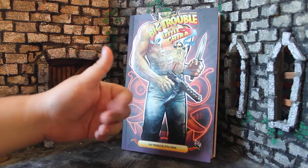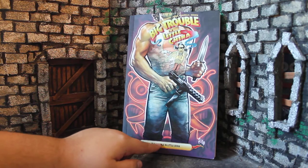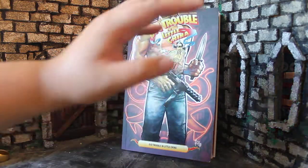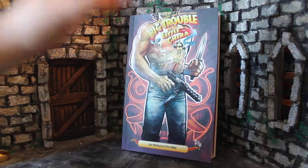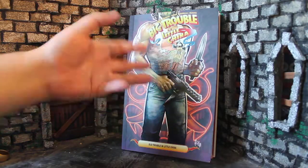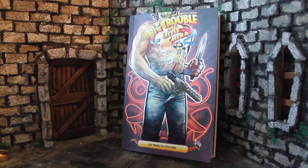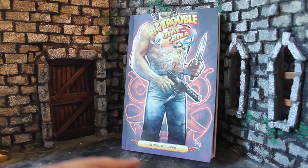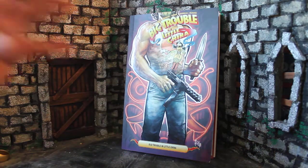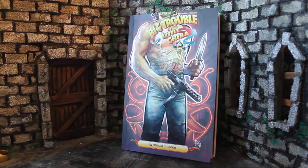This is volume 6 and it is called Old Trouble in Little China. This is actually the finale of the main run — the last issue of the regular comics, but it's not the last issue overall. There are still more Big Trouble in Little China comics from Boom Studios.